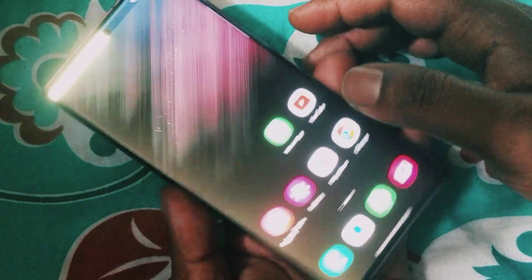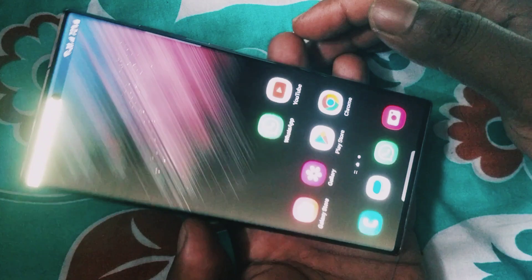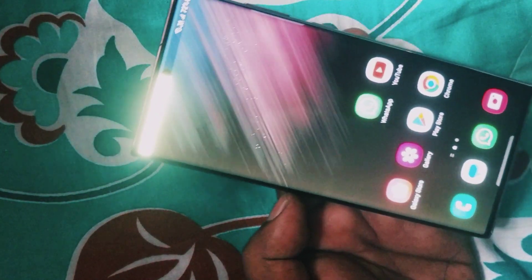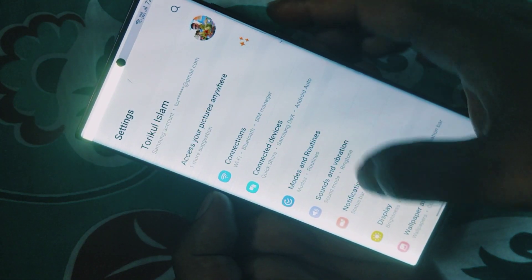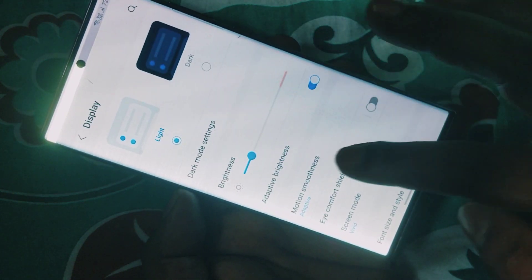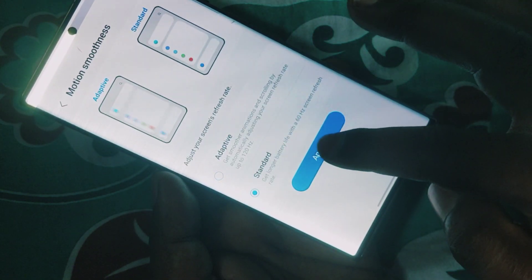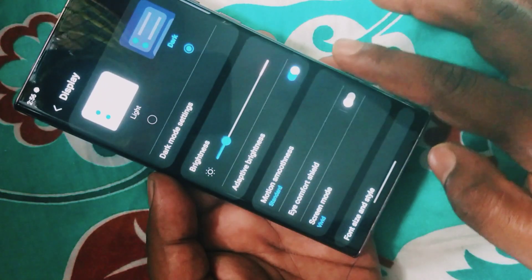If you set your phone to 60Hz refresh rate, the problem reduces but it is not gone. I kept my phone at 60Hz refresh rate but the problem is still not gone. Look at this — and the selfie camera side also looks rough.